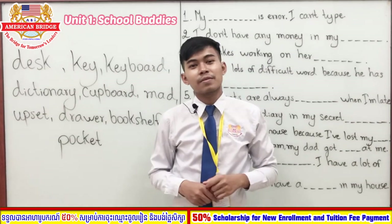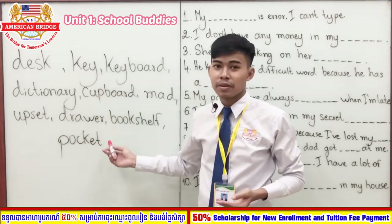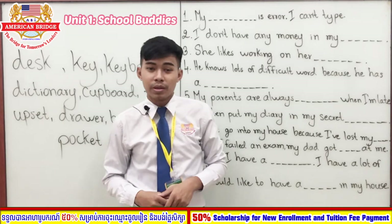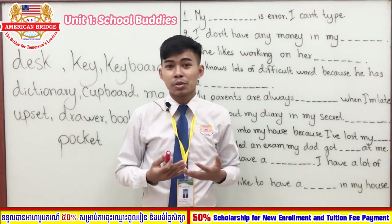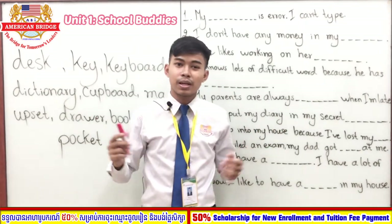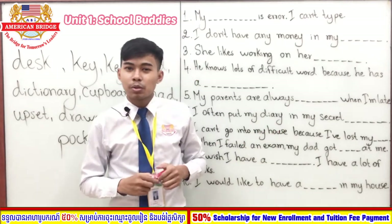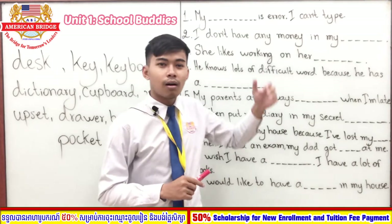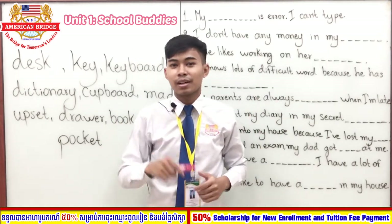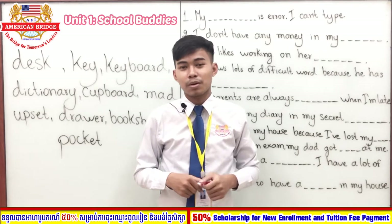Welcome to our exercise. On the board you can see the ten vocabulary words we just learned, and there are ten sentences to complete. I want you to choose from the ten words to fill in the blanks. Now pause the video, copy all of the sentences into your notebook, and complete the exercise. When you finish, play the video again and we will check the answers together.